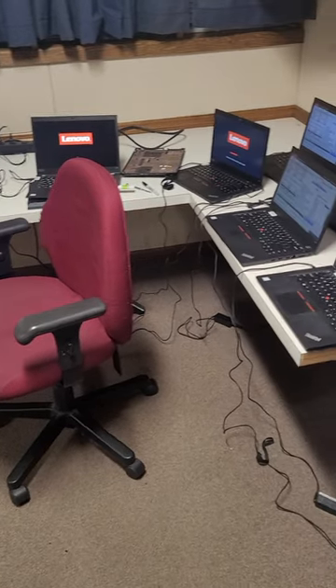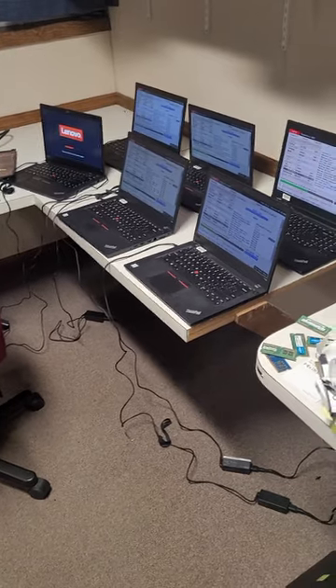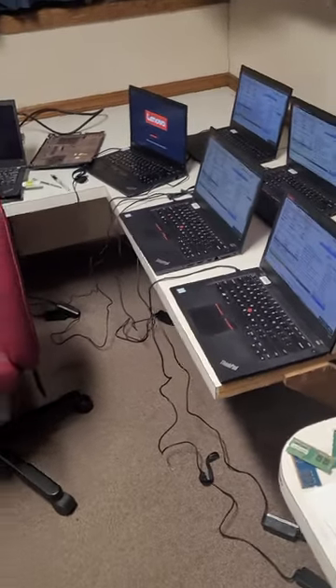Well, I finally got my ducks in a row. I got an even bigger batch of parts in and hopefully gonna be getting through a ton of laptops.